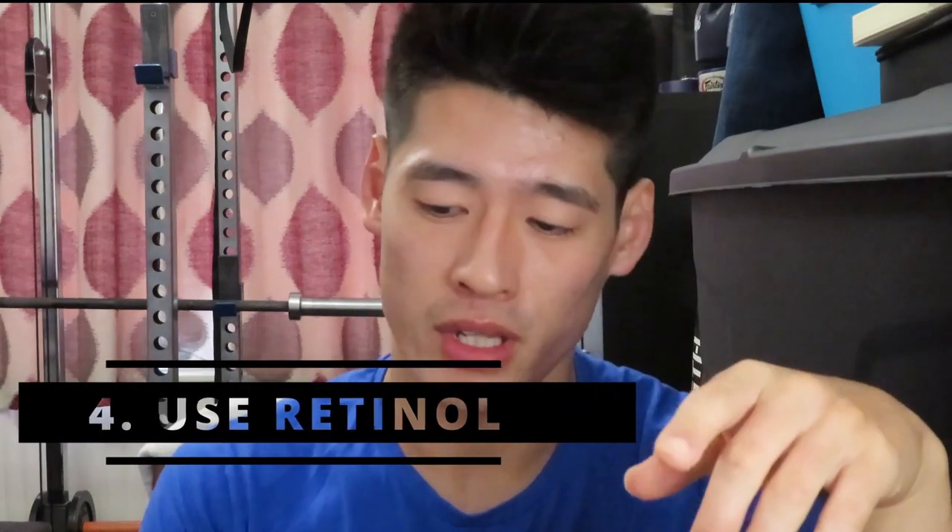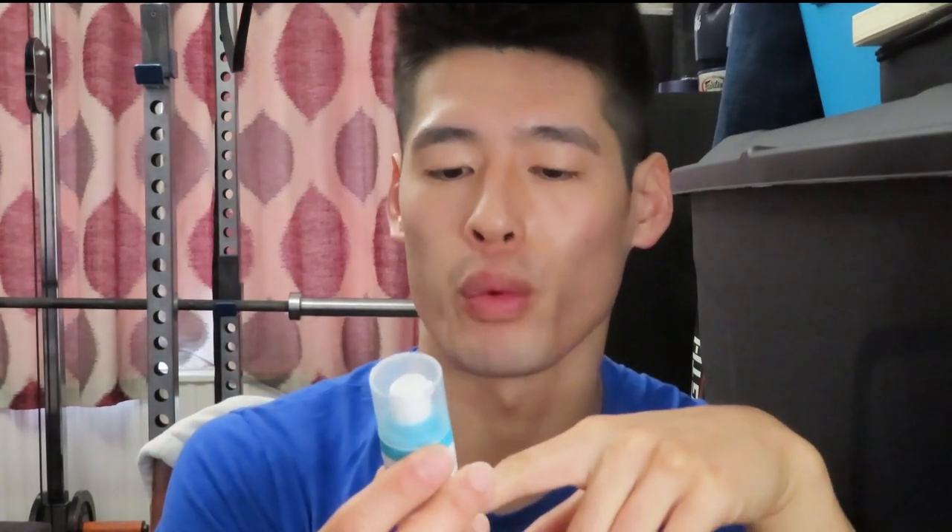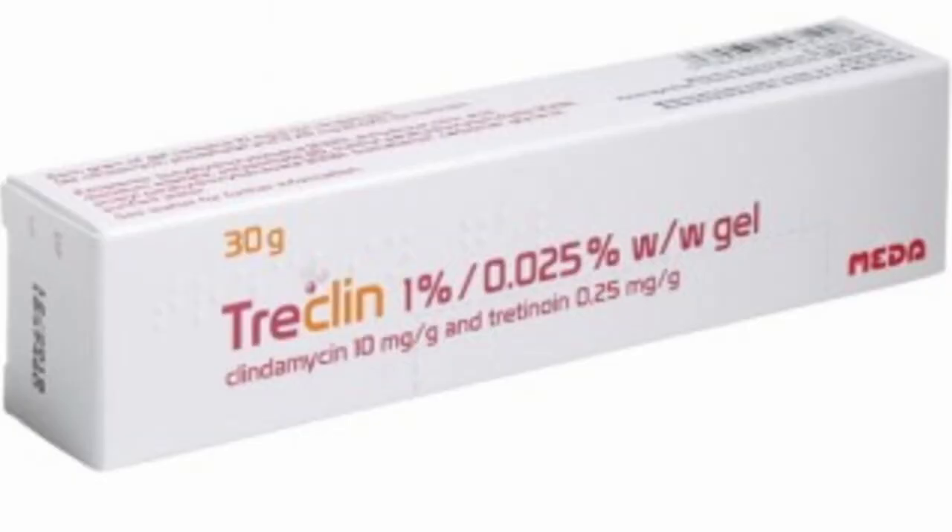Tip number four is to use a retinol cream. I use CeraVe Resurfacing Retinol Serum, which contains three essential ceramides, licorice root extract, and niacinamide. It resurfaces your skin, may encourage a bit of peeling, helps with acne scars and breakouts, evens skin tone, helps fade post-acne marks and pores, and restores the protective skin barrier. Before CeraVe I was on tretinoin — about 0.2% with an antibiotic — which worked, but you can only use that short-term, whereas this can be used longer.